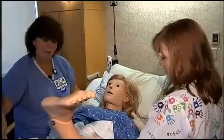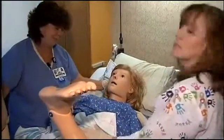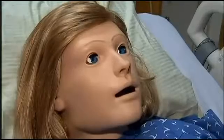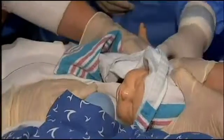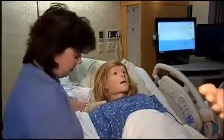I'm gonna be sick. You're gonna be okay. You're almost done. You're almost done. This is Noelle, a robotic mannequin who blinks, breathes, and gives birth. Hang in there. Something's very wrong. What's wrong, Noelle?